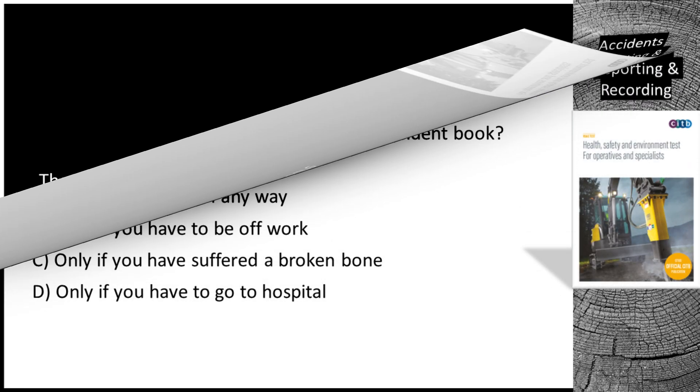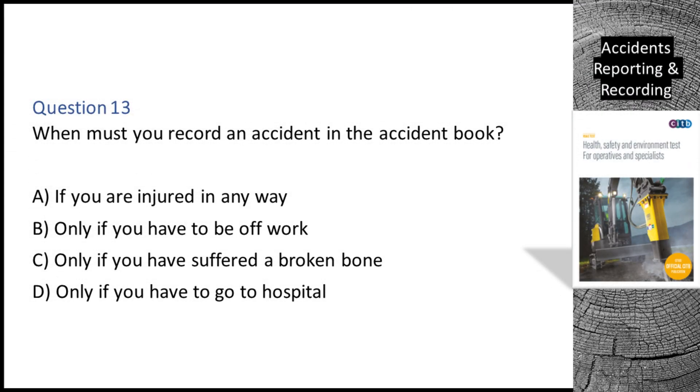Question 13. When must you record an accident in the accident book? A. If you are injured in any way. B. Only if you have to be off work. C. Only if you have suffered a broken bone. D. Only if you have to go to hospital. The correct answer is A: If you are injured in any way.